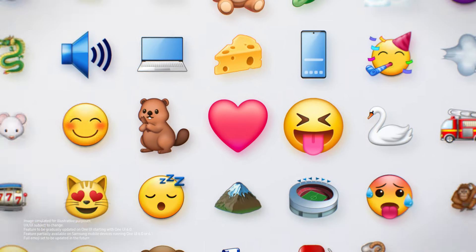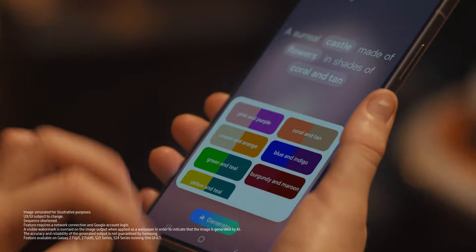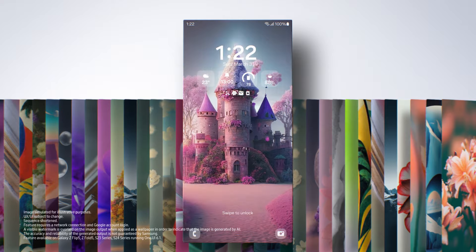Get extra expressive with extra fresh emojis. Love that! Generate a new wallpaper with AI and a few favorite words. Looking good!